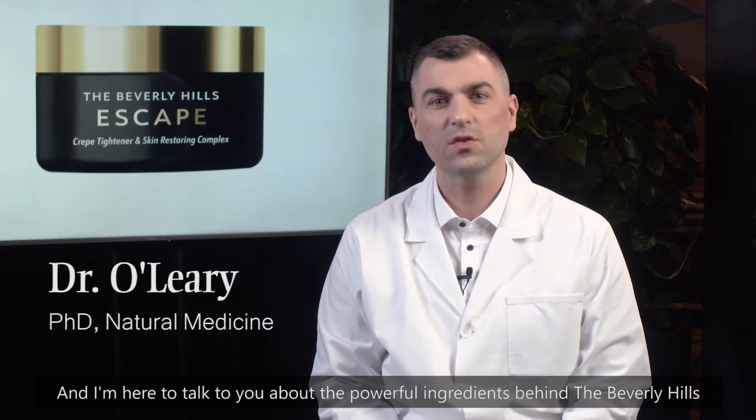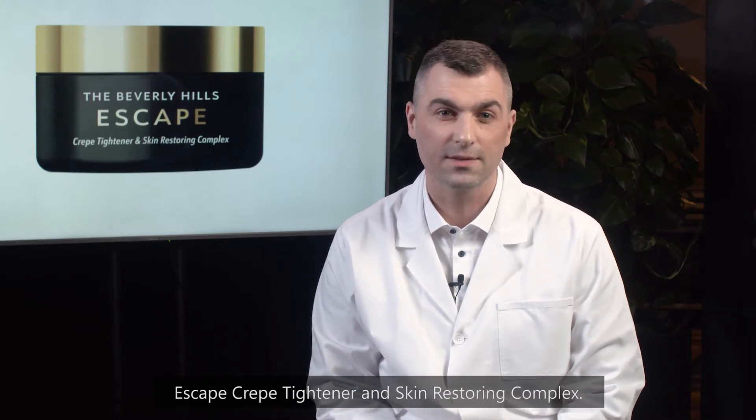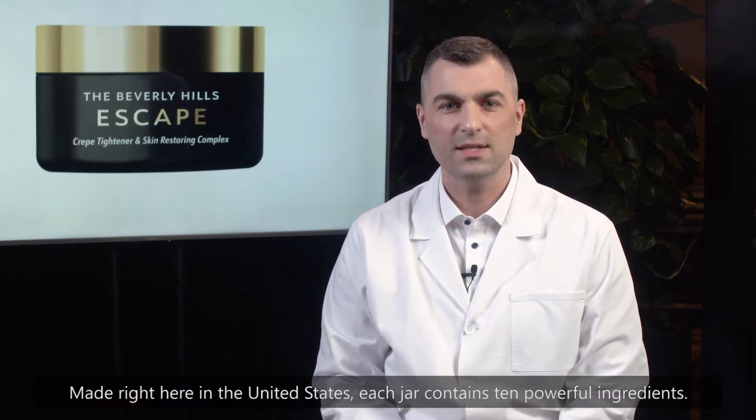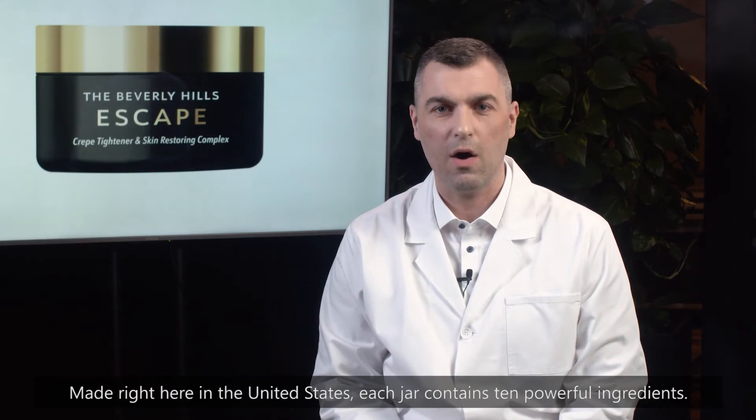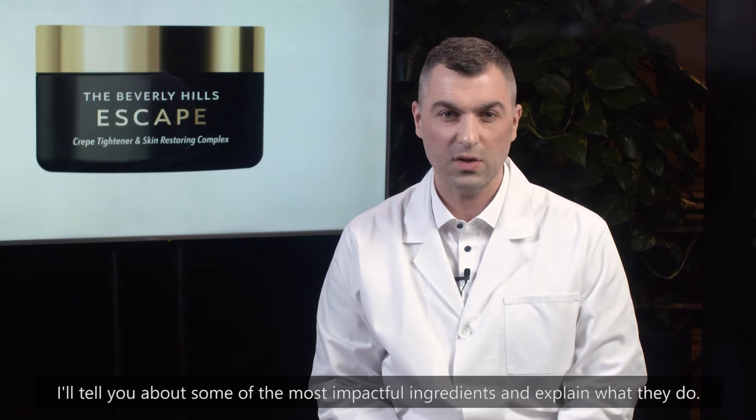Hi, I'm Dr. Michael O'Leary, Chief Researcher and Formulator for the Beverly Hills Escape, and I'm here to talk to you about the powerful ingredients behind the Beverly Hills Escape Crepe Tightener and Skin Restoring Complex. Made right here in the United States, each jar contains 10 powerful ingredients. I'll tell you about some of the most impactful ingredients and explain what they do.